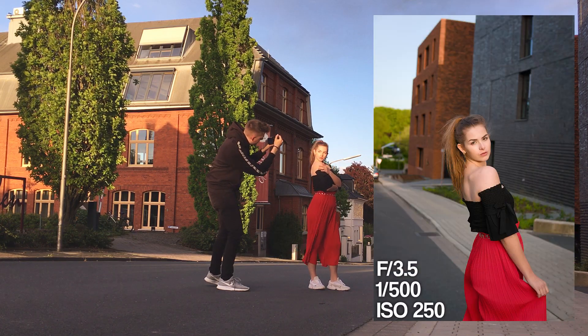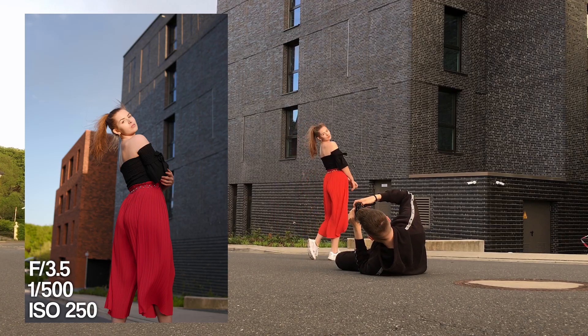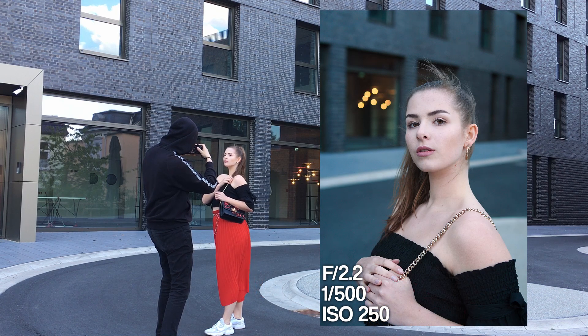For the final location we decided to go to the street, and the reason we wanted to go there next was that we had the golden hour. Another thing I realized was that because we were shooting so much in the shade, after a while it was also getting a bit cold.